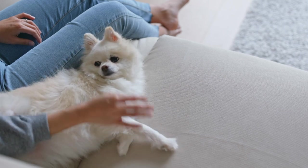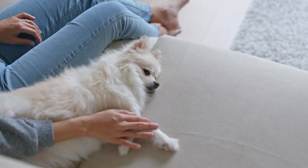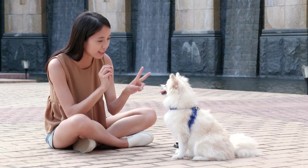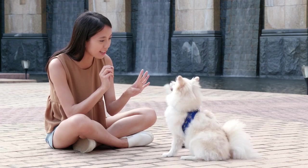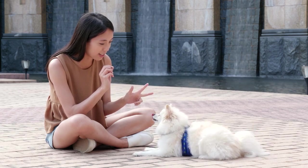With their thick coats, Pomeranians are generally well-suited to cold weather, but they still require care and attention during winter. By understanding their needs, providing adequate warmth, and monitoring their health and behavior, owners can ensure their delightful Pomeranians enjoy the winter season comfortably and safely.